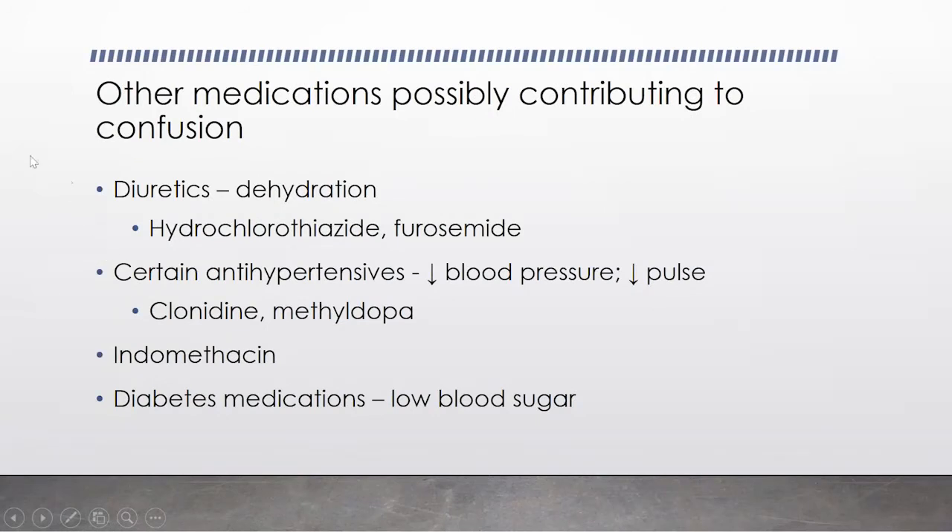There are also other medications that may contribute to confusion indirectly. Diuretics like Lasix or hydrochlorothiazide — if you get too dehydrated, if you're too dried out, then you can get confused. Just like sometimes in the summertime, if you're not drinking enough, that can cause confusion. Certain antihypertensives — fortunately these are old ones we're not using anymore — like clonidine and methyldopa, can directly affect your memory. Even if you drop your blood pressure or pulse too low, that can cause temporary confusion as well.